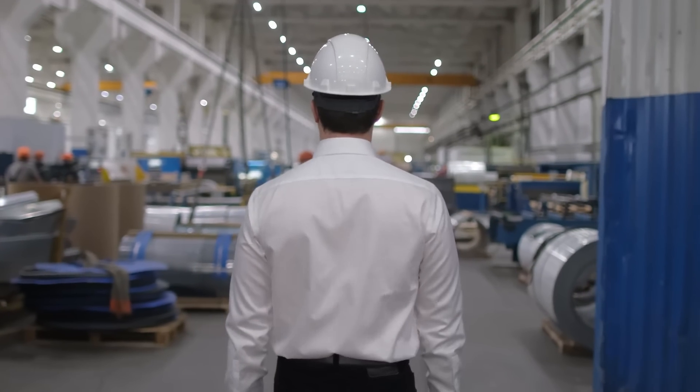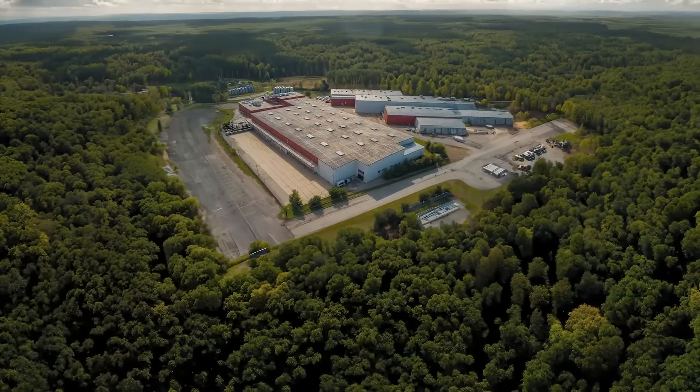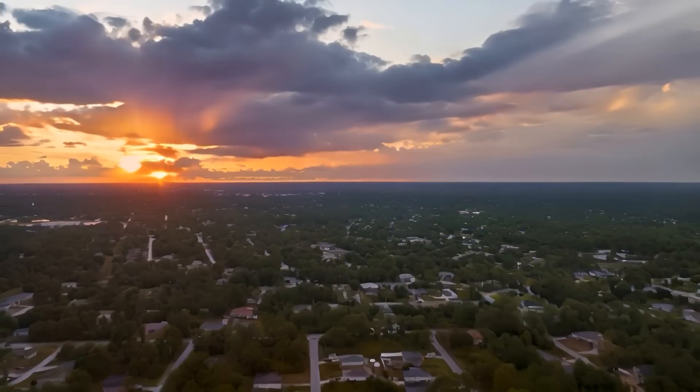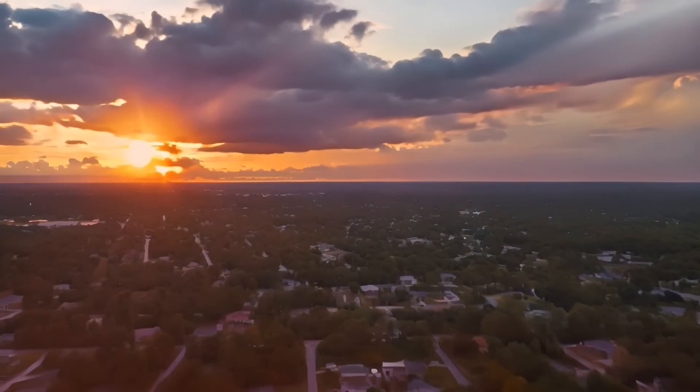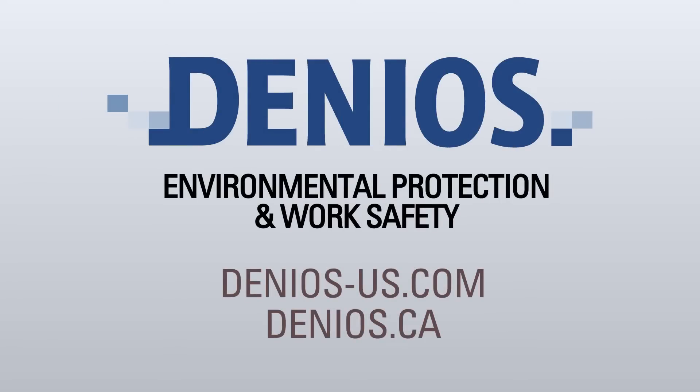At Denios, our ultimate goal is to empower you with the ability to protect lives, property, and the environment — for the community you serve today and well into the future. For more information on lithium-ion battery solutions, visit Denios-us.com or Denios.ca.